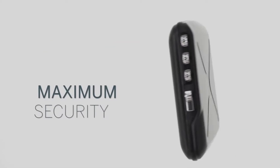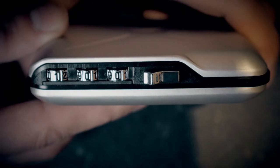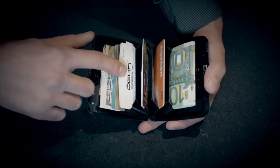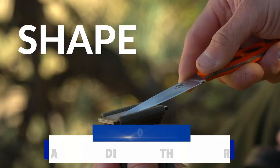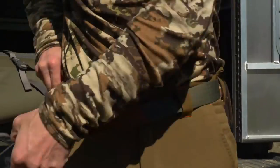Number 5: Ogun Design Code Wallet. The code wallet is a great way to carry and keep all your stuff — things like credit cards, driver's licenses, cash, and more. It features a three-digit locking code, allowing your belongings to be locked away and out of reach of unauthorized people. This wallet is often referred to as the first pocket-size vault.